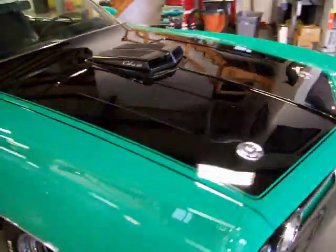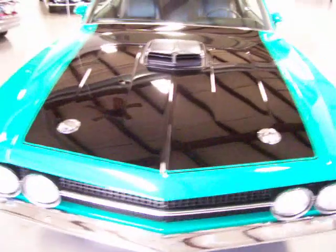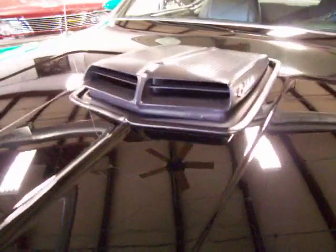When they did the black hood insert, they did it in a gloss black. I believe originally it was probably a flat black, but there's no arguing that this gloss black really pops. And there's your shaker Cobra Jet air intake.